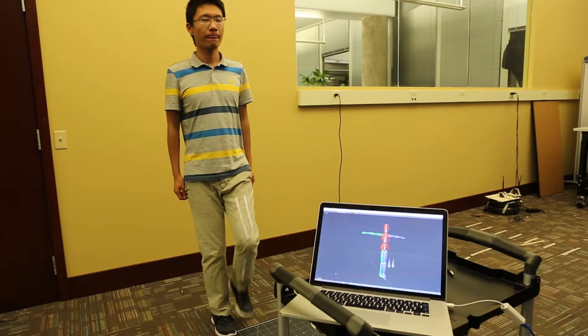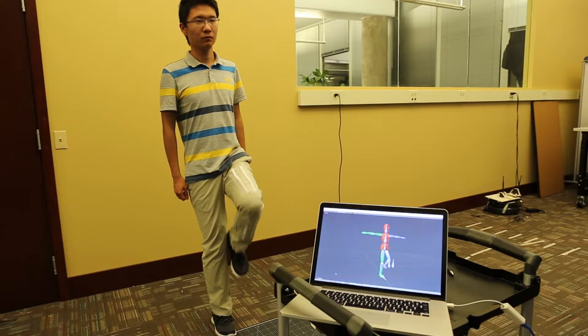Similarly, we place the tags on the pants to track the knee joint. As the user lifts his leg, the skeleton on the screen also reflects the real-time knee angle.